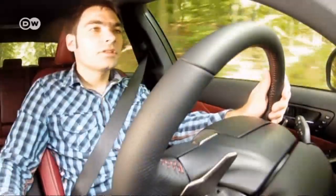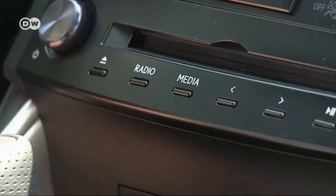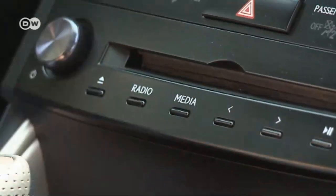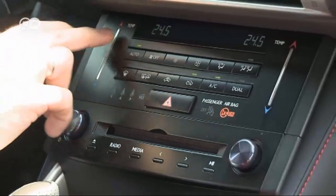Mata says the ergonomics are good. All of the important things are well placed. He also says the buttons are more graceful than in other Toyota and Lexus models. That temperature control is particularly interesting.